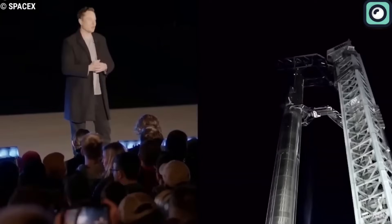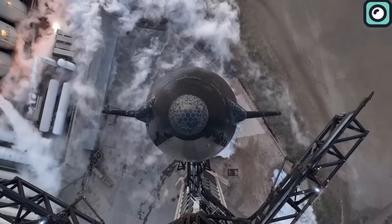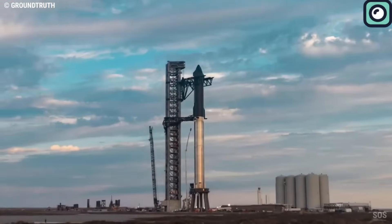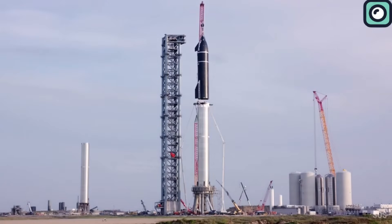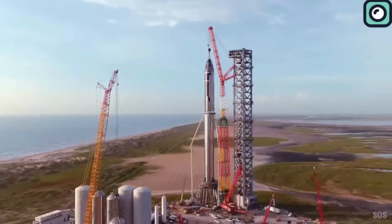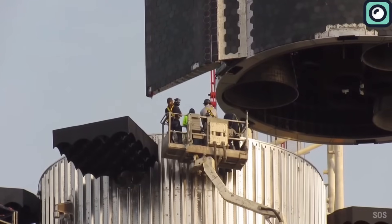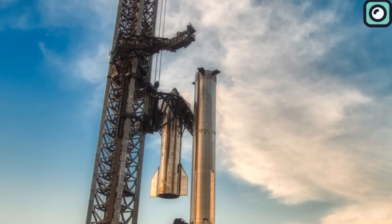However, the space industry has always been known for its unpredictability. A mere few days before this eagerly awaited second launch, there seems to be an issue with the launch pad, evident from the ongoing activities at the launch site. Regardless of how advanced our technology becomes or how meticulously we plan, there will always be unforeseen challenges — and when dealing with something as gargantuan as the Starship, the stakes are even higher.